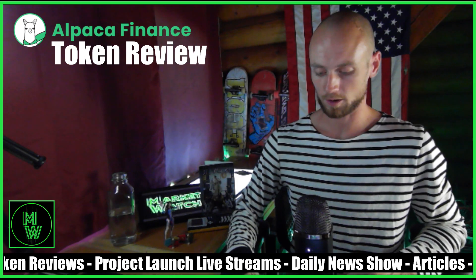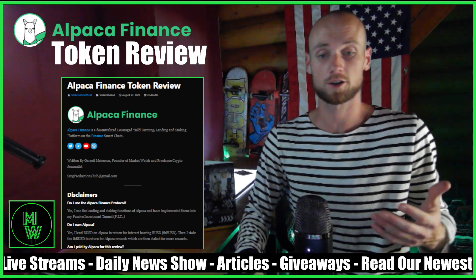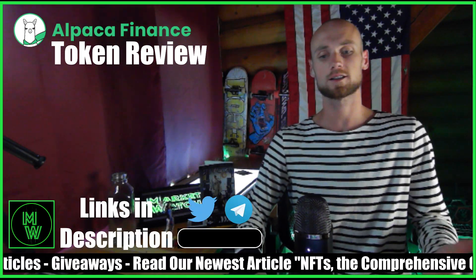So I wrote this article right here — we're going to be going over it, and then I'm going to show you the website and some of the features that they have. I just want to remind you guys to please like and subscribe.